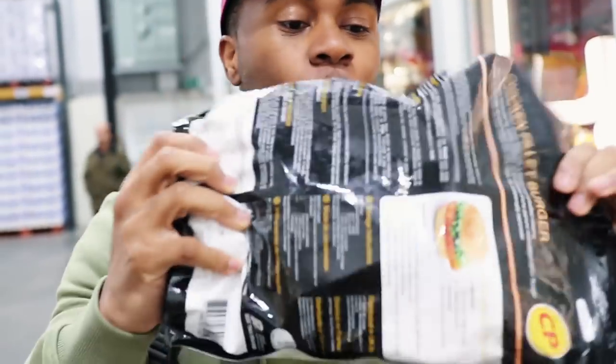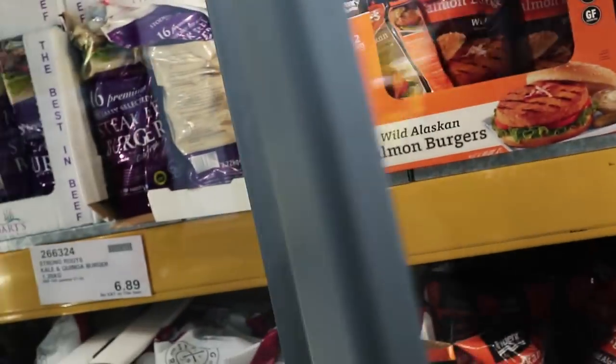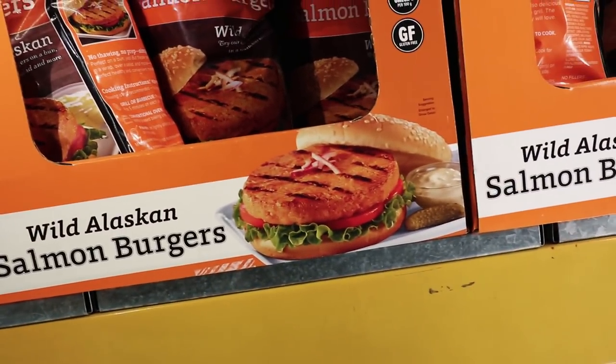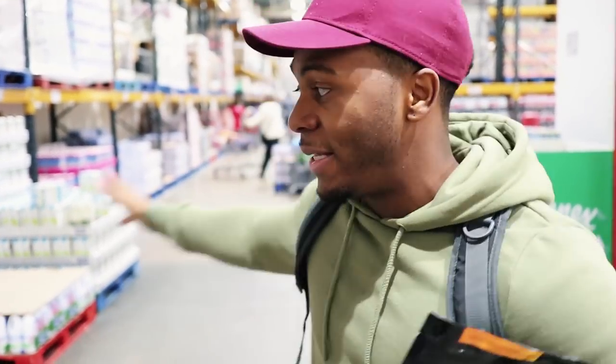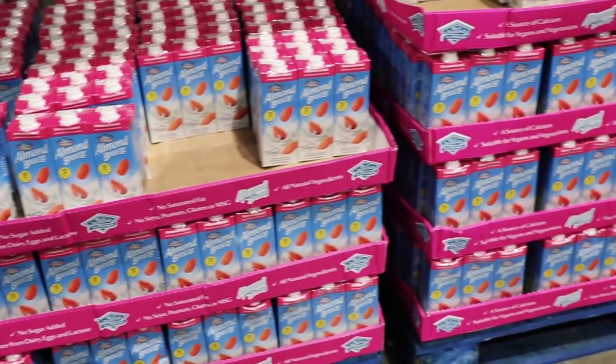The good thing about Costco is there's a lot of various different things. I've never seen a salmon burger before — never would have thought it even existed. For those who've never been inside Costco, it's basically a massive warehouse that has loads of stuff in bulk. If you need to buy food, electronics, or whatever in bulk, this is the place. I'm only going to focus on the food. You also need a membership card to get in — you can't just rock up.